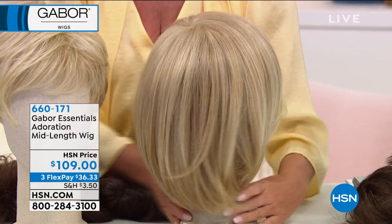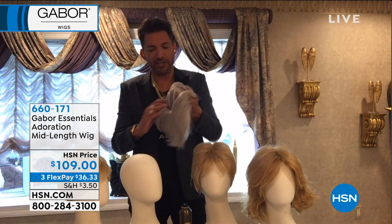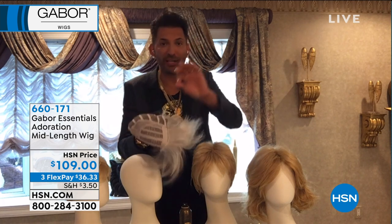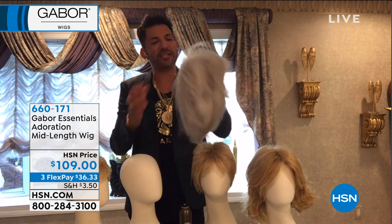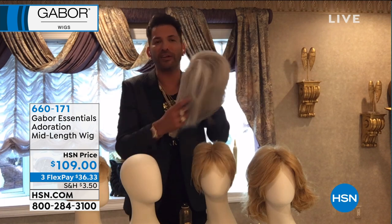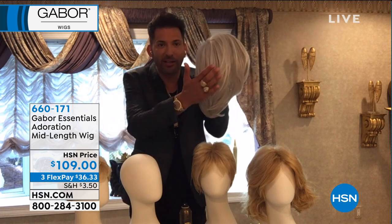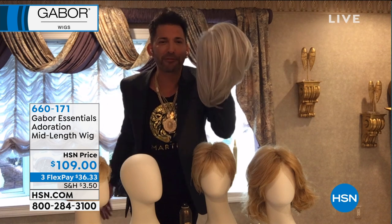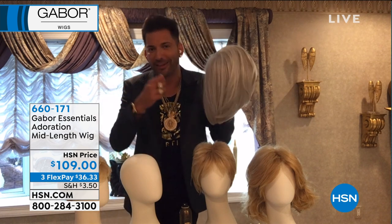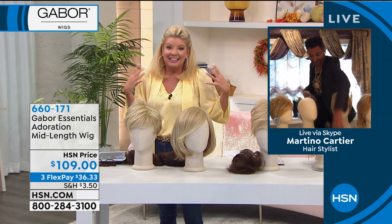I would say use the Martino Cartier shampoo from HSN. Take the wig, turn it inside out, put it in your kitchen sink with a couple inches of water, a little bit of shampoo, swish it around, change the water to rinse it. When it air dries, it goes right back to perfect hair. You don't have to blow dry it. Look at this bob — this disconnected in the back, all the way down along in the front — it's like the perfect haircut right out of the box.